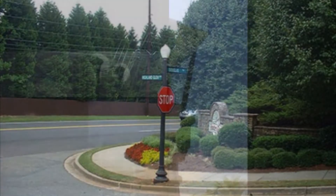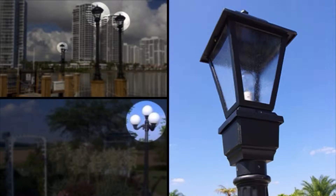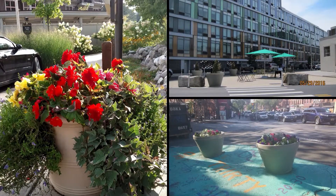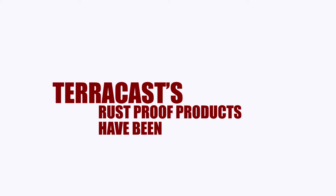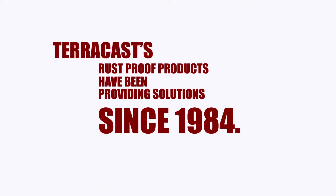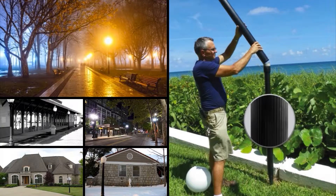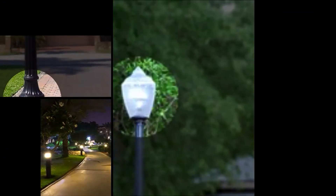Many municipalities have turned to TerraCast for solutions within their cities. Whether it's incorporating decorative planters as barriers or segregating pedestrian and vehicular space for plazas and parklets, TerraCast's rust-proof products have been providing solutions since 1984. Many coastal communities rave about the durability and maintenance-free aspect of TerraCast decorative street lighting and landscape lighting.